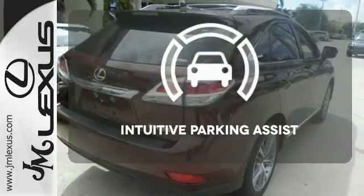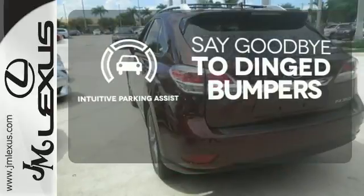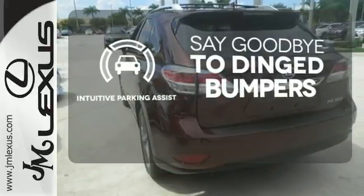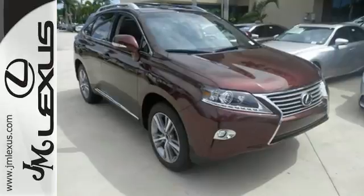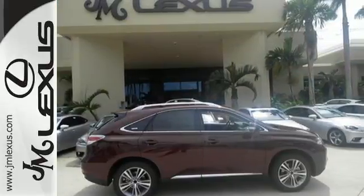Intuitive parking assist helps keep you safe by using ultrasonic proximity detectors to monitor the distance of nearby objects. Don't settle for boring. Bring home this invigorating 2015 Lexus RX 350.